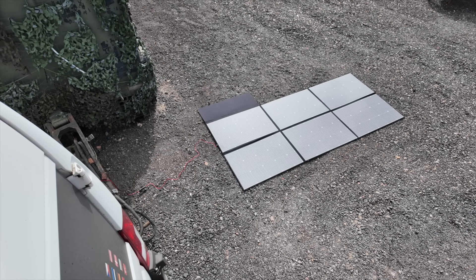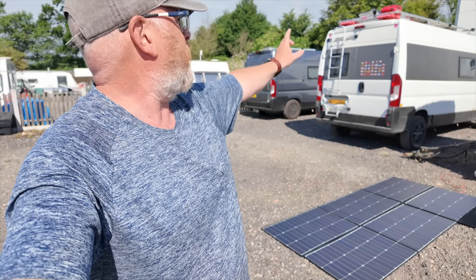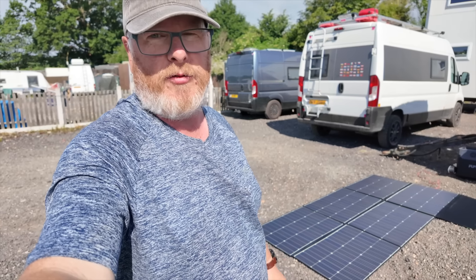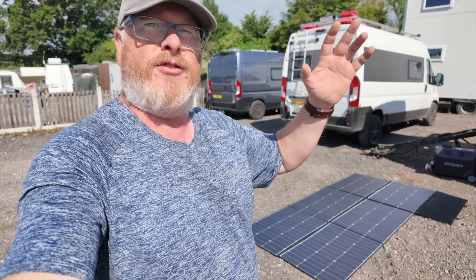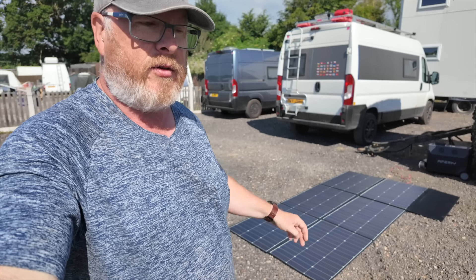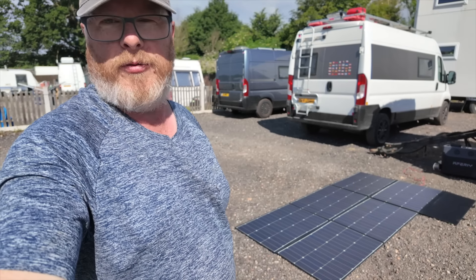They're both 600 watts — the one on top of my van is 600 watts and the one you can see on the floor there is 600 watts as well — so they should both produce the same amount of power, theoretically. It's a sunny day at the moment but there's a little bit of overcast as well, so going through those weather phases we'll see which one outperforms the other.